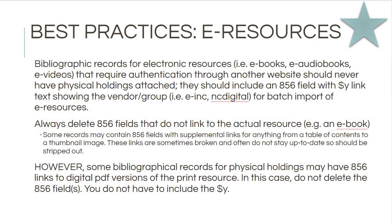If you find bibliographic records for electronic resources in your catalog, anything that requires authentication through another website should never have any physical holdings attached. These records should include an 856 field with a subfield Y, and that subfield Y will show link text for the vendor or group for batch import of e-resources — creating a way to access these ebooks through vendors. Make sure that 856 subfield Y is there.